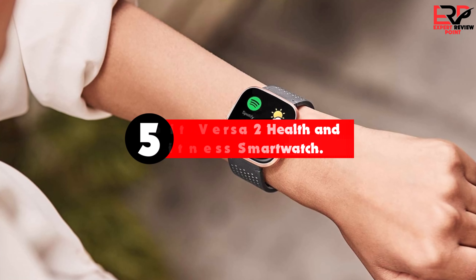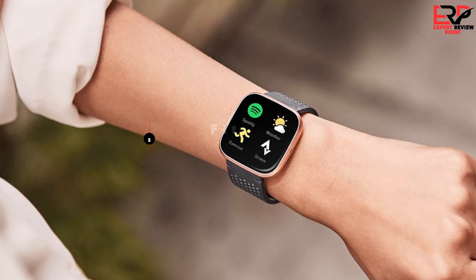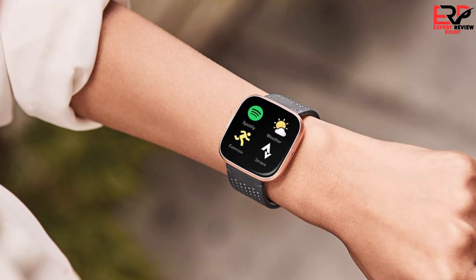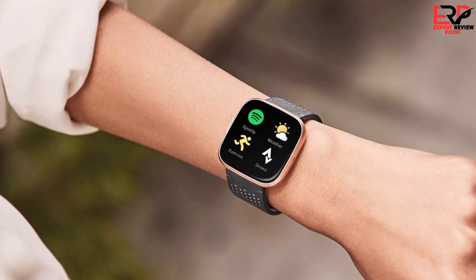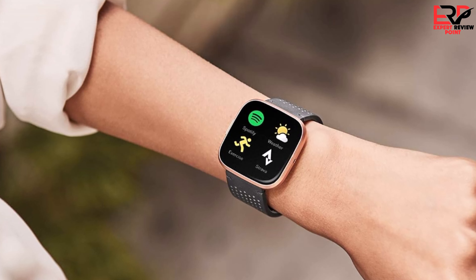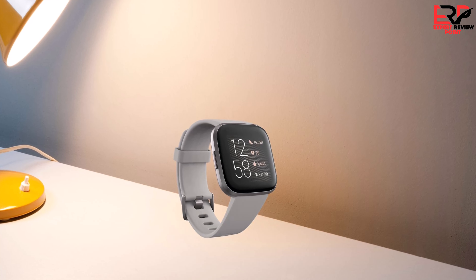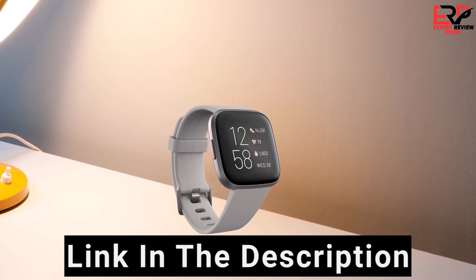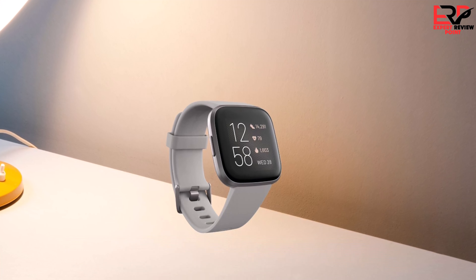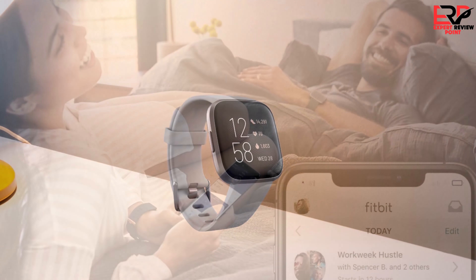The fifth product on our list is the Fitbit Versa 2 health and fitness smartwatch. Those looking for a budget smartwatch focused on fitness should get the Fitbit Versa 2. Fitbits have long been among the better fitness trackers, and the Versa 2 is a perfect example — it has a suite of fitness sensors including a heart rate monitor, blood oxygen sensor, skin temperature sensor, and more. It can track a huge range of workouts including swimming, and it's great for tracking sleep.